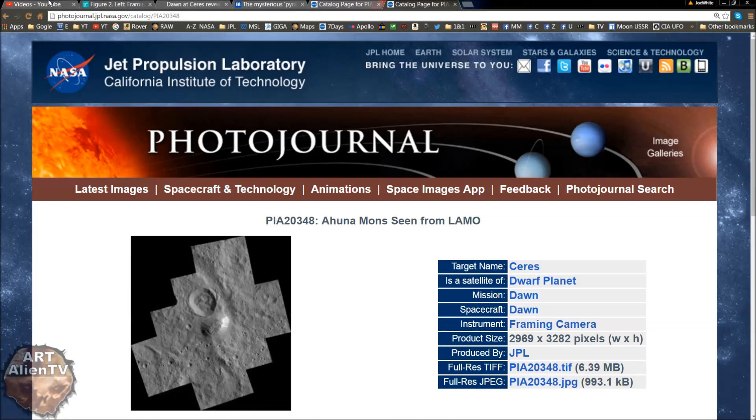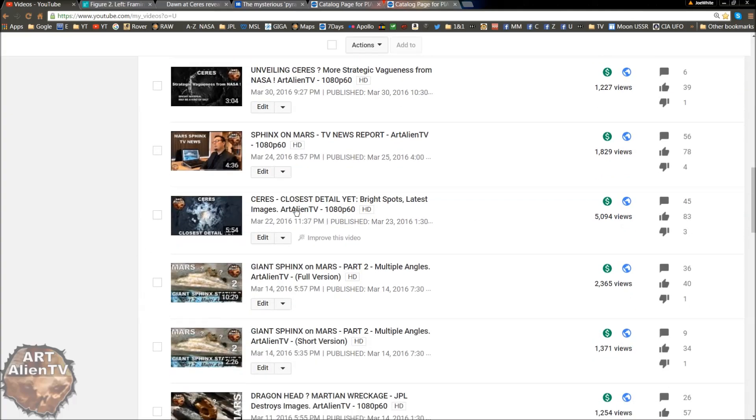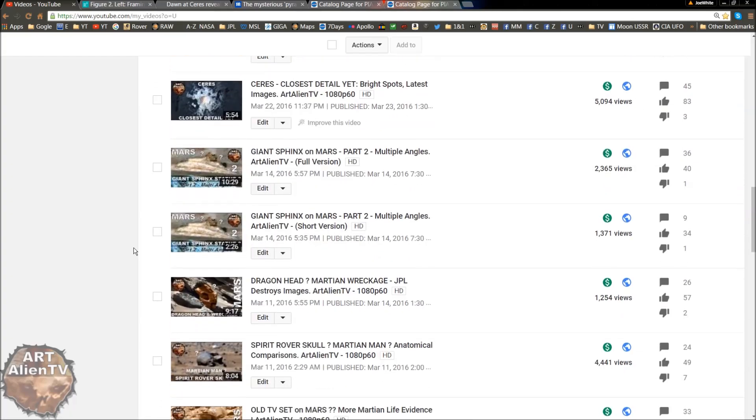Much like some of the other videos I've shown - where you can see on Ceres multiple pyramids and square craters. There's lots and lots of square structures on here, multiple what look like huge pyramids or very large square structures. There's also 'Ceres in closest detail yet - bright spots, latest images,' which is worth looking at because that shows Occator crater, which is the famous one with the bright spot, in very good close detail. Much better than you'll see in most other videos.